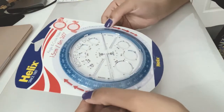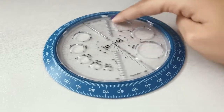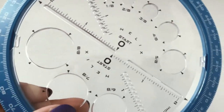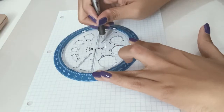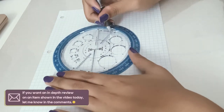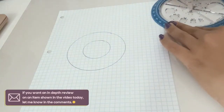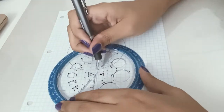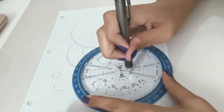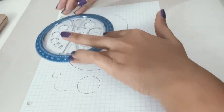I originally saw this product on one of Joshy Kern's videos and I fell in love with it because it makes perfect circles — you can measure the circle, move the circle, and everything. It makes big circles and I never see anything like it. If you love bullet journaling and love to make mood trackers, especially those circle mood trackers, you can make all different sizes big and small. As you can see I was having a lot of fun with it, so I definitely would recommend this product 10 out of 10.